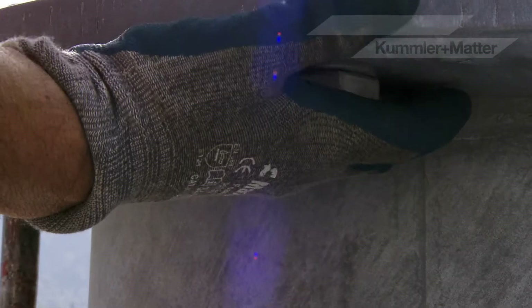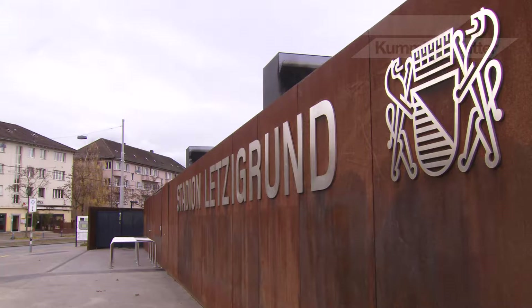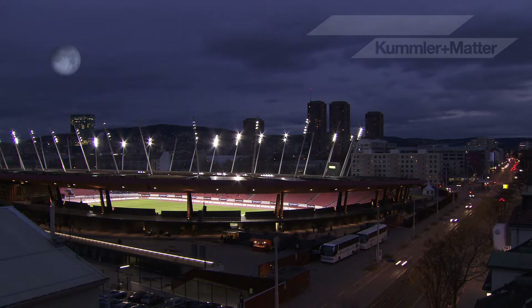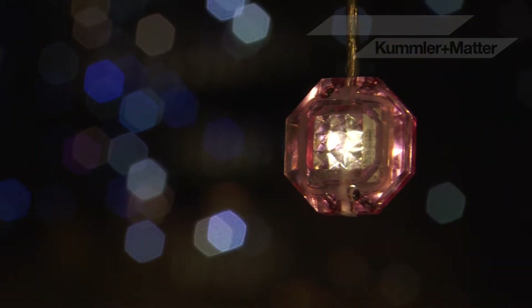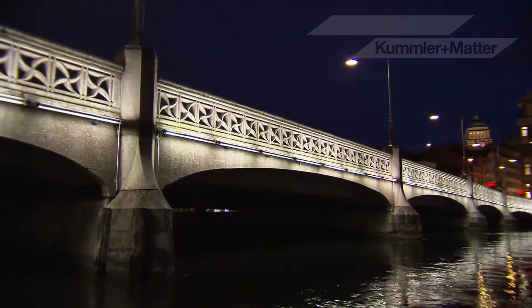Every centimetre counts. Every instruction has to be clear. Every hand movement must be precise. The external electrical installations department erects floodlight poles of practically any height, assembles and installs cable support networks for large-scale Christmas lighting, and supplies electricity for events of any size.